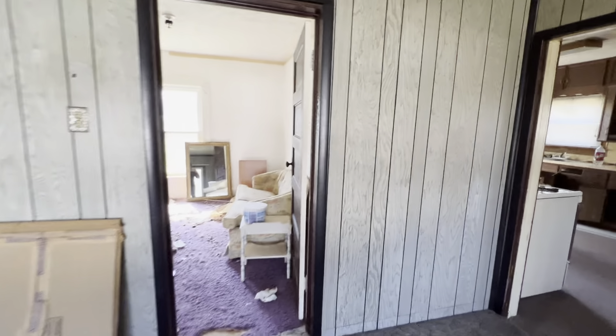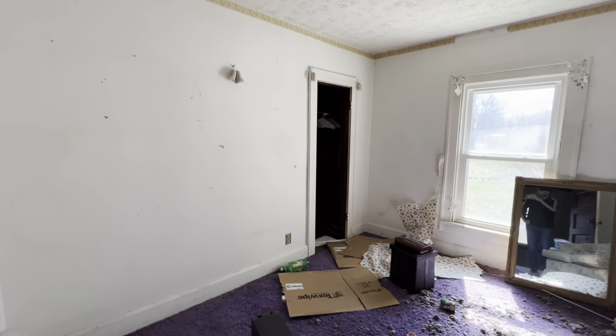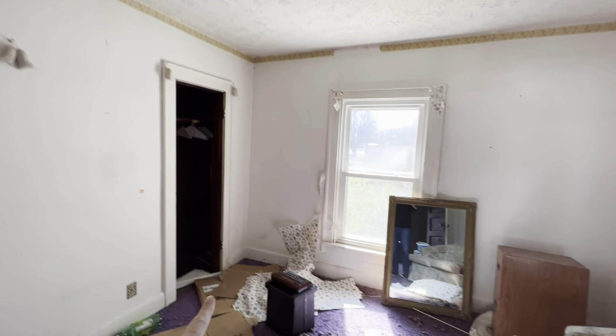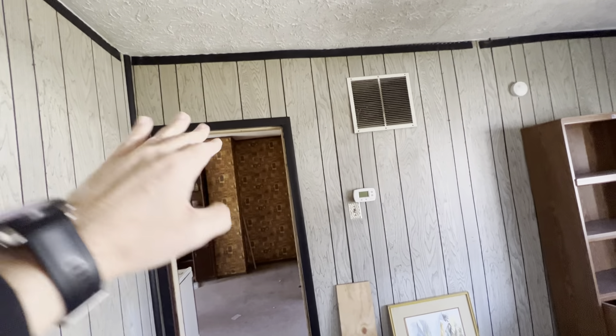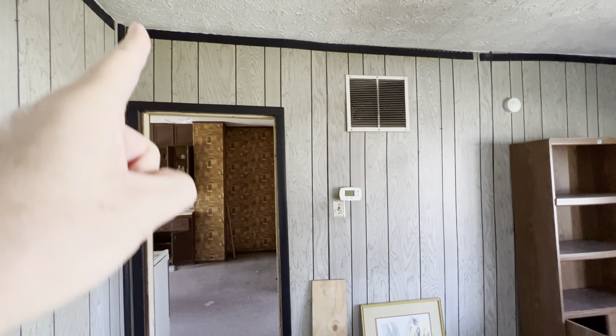This is bedroom number two over here. You can see some of the settlement cracks here and over here as well — we just want to see what's going on with that. It could just be over time. This appears to be tilting down; it doesn't appear level. I'm holding it and you can just kind of see the angle here.